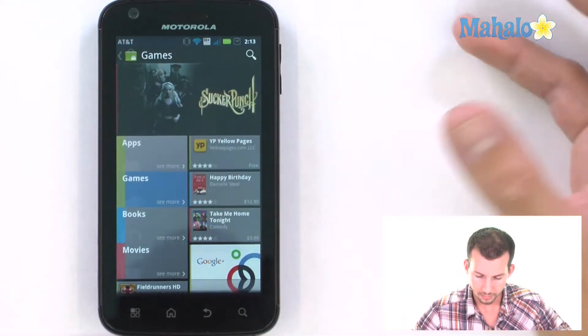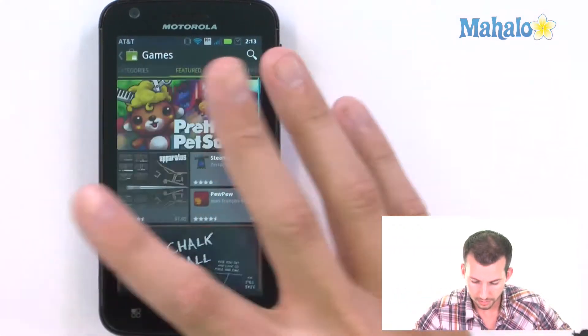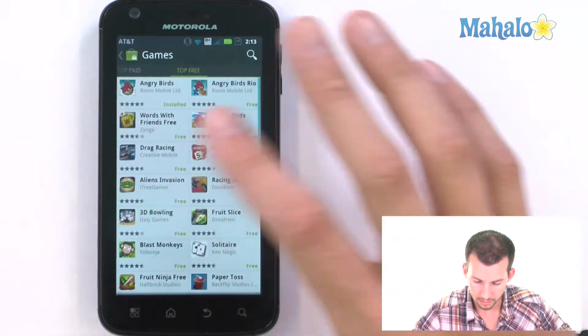Now we'll go back to games — same thing. You have your featured, categories, as well as top paid and top free.